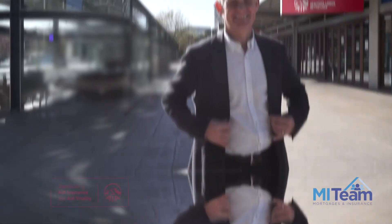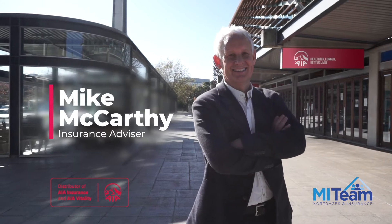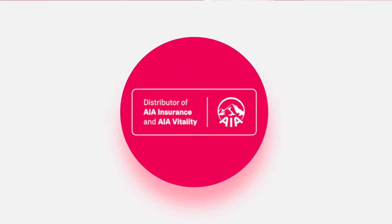Hi, Mike McCarthy here. I'm an insurance advisor and in this video we're going to explore a much publicized health and wellness program called AIA Vitality. You may have seen the ads on TV featuring Jess Quinn, Ian Jones and Dane Valerie Adams.